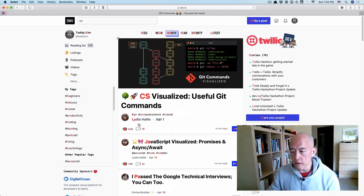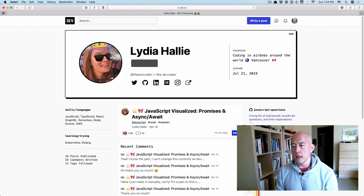One more time. If I wanted to follow this person's profile, I can type LY and I'm there, which is super, super cool.